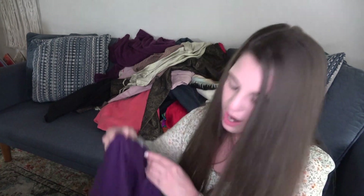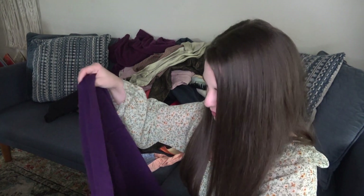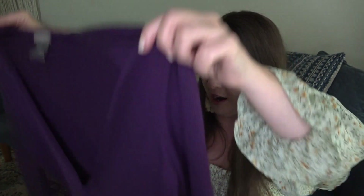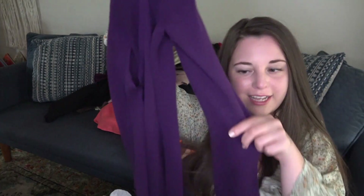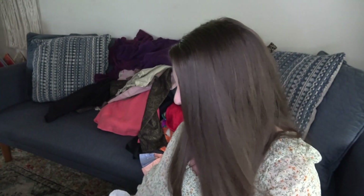This is Ann Taylor, size small — and this is rabbit hair! 10% rabbit hair. It's a longer-length purple cardigan with a little clasp in the middle. Really cute. I think I listed that for around $30.